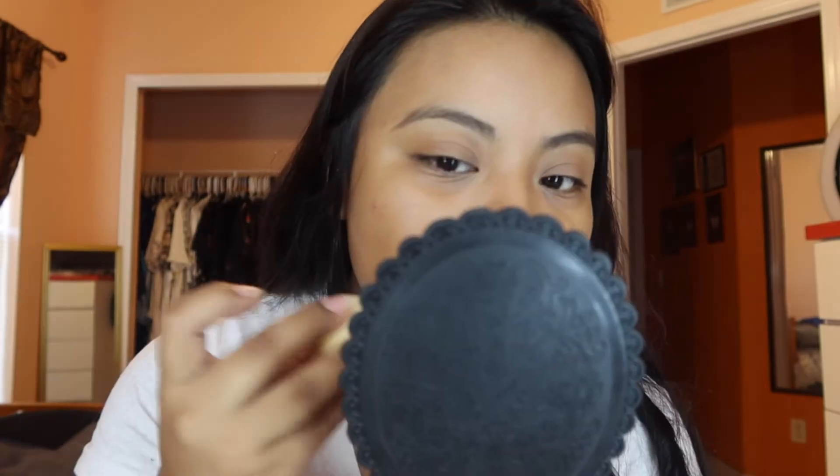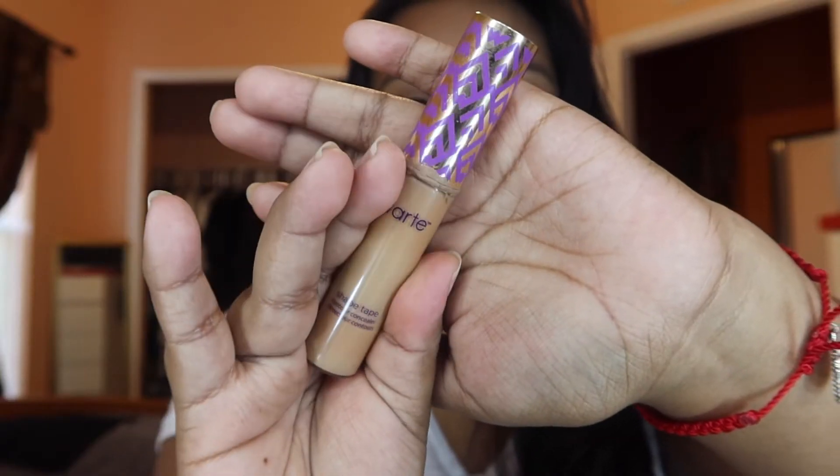I'm going for a super simple makeup look today, not too dramatic. Usually I put chapstick on my lips so foundation doesn't get on them, but I forgot today. I want like a light coverage but not too light. I feel bad applying foundation on this pimple, but I'm gonna apply my concealer on here anyway. Next I'm using the Shape Tape from Tarte in the shade Tan Sand.